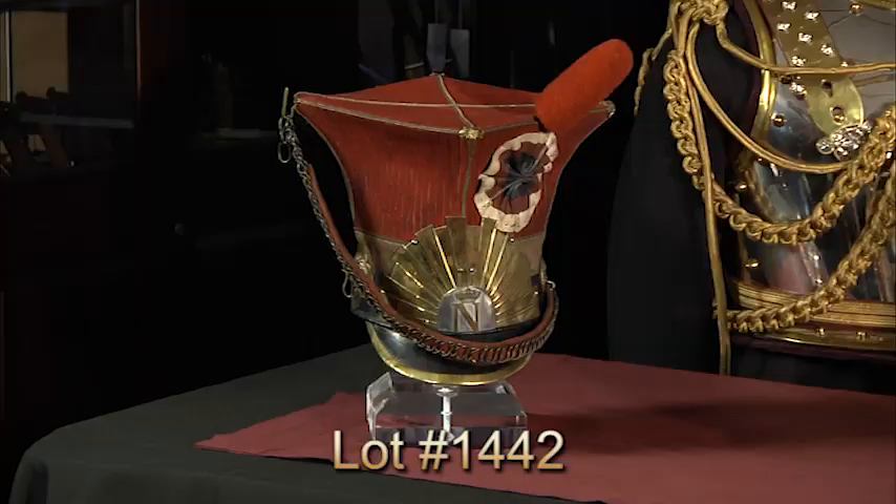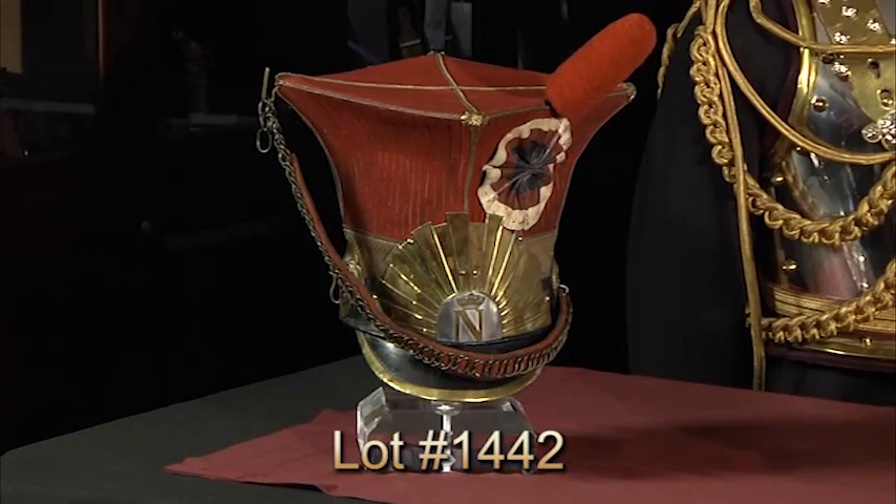Last but certainly not least, tell me about this one over here. This is a Red Lancer cap from Napoleon's Imperial Guard. The Red Lancers fought against the Russians and were present during the Battle of Waterloo, and actually escorted Napoleon off the battlefield after his defeat. Only at Rock Island Auction can you find pieces of this quality, rarity, and diversity outside of a museum. It's all for sale this September 7th, 8th, and 9th. Be sure to check out our website at www.rockislandauction.com. We hope to see you at the auction — remember, it starts at 9am.